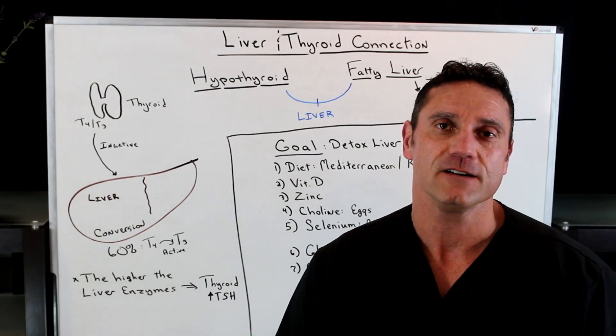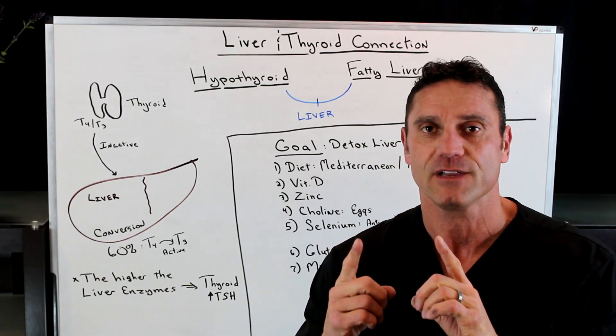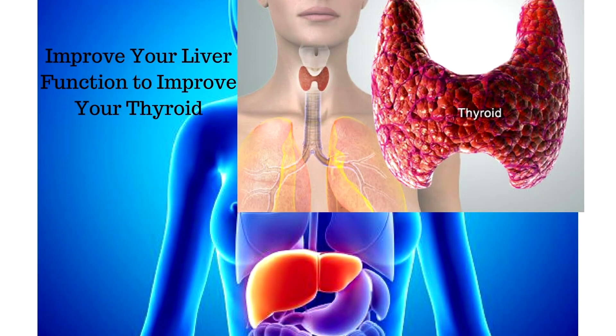Hello everyone, this is Dr. Juwan. In this short video, I'm going to talk about how the connection between your liver and your thyroid gland plays a big part in how your body is actually working with the thyroid hormone produced by your thyroid gland.